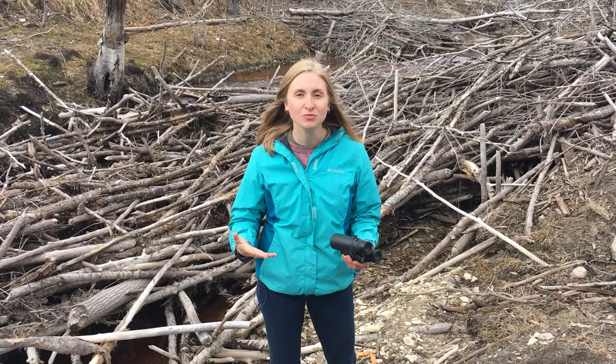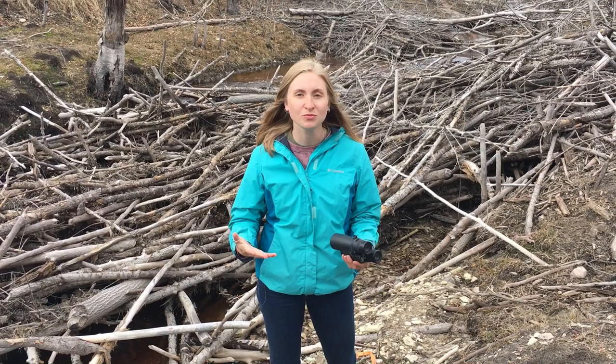In my past videos we've been talking about beavers and what are the clues when we find beavers. We also talked about their lodges, and actually sitting right here is a beaver lodge.